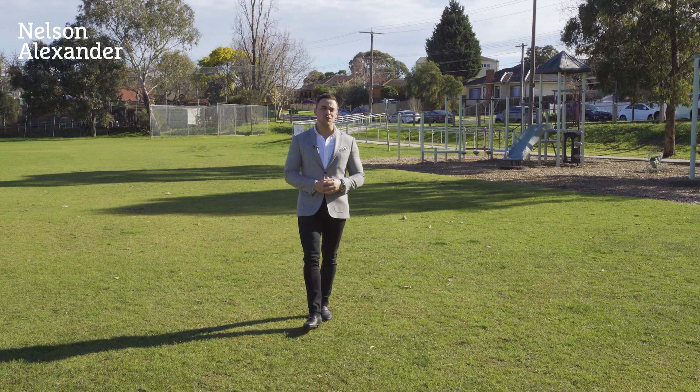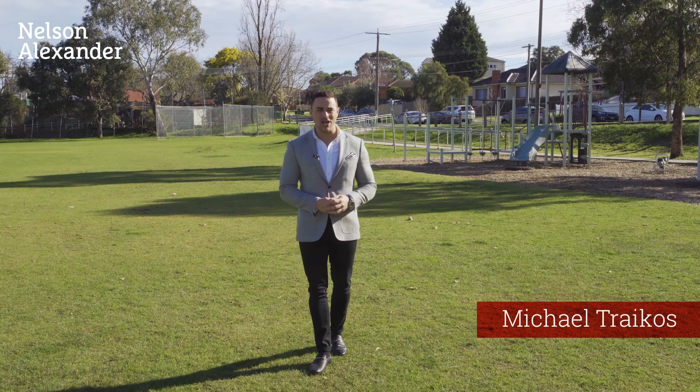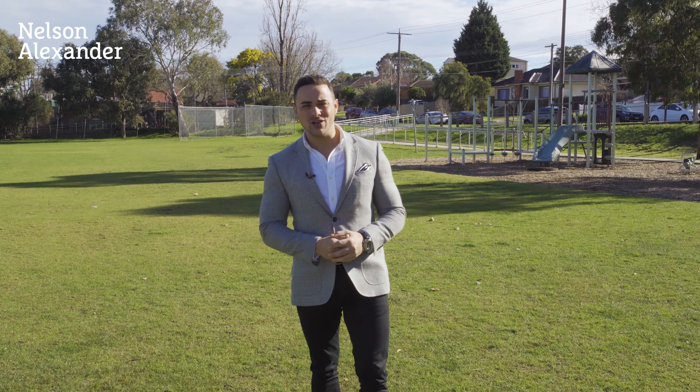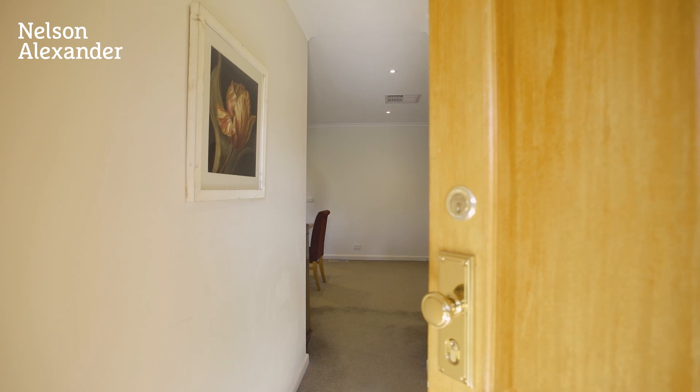It's not very often we get to market a beautiful family home opposite a parkland. Well, 27a James Street here in Heidelberg Heights is that home, with three great size bedrooms, multiple living zones, and set over 600 square meters here in the heart of Heidelberg Heights. Michael Trichos is my name — please join me on the tour of this beautiful home we have today.